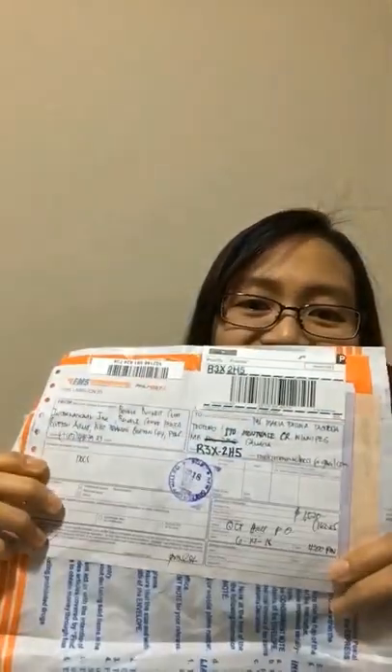It usually takes a few weeks to process the card. Once your World Visa Card application has been completed, the accounting office will send you an email confirming that they have sent the card by registered mail, as well as instructions on what to do next.